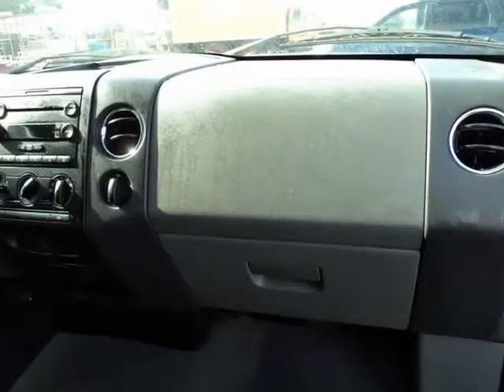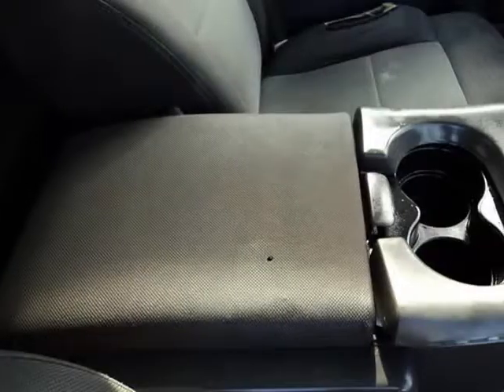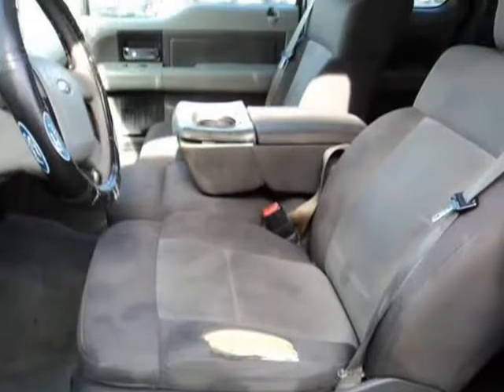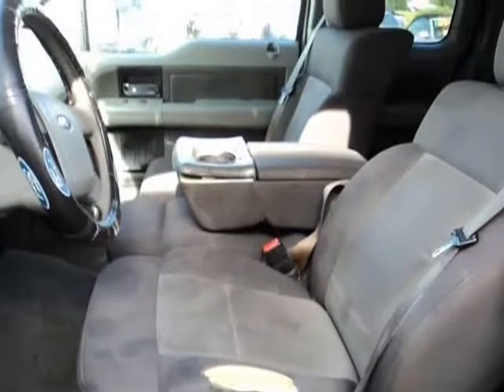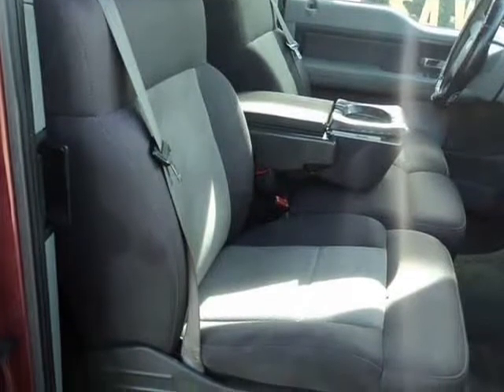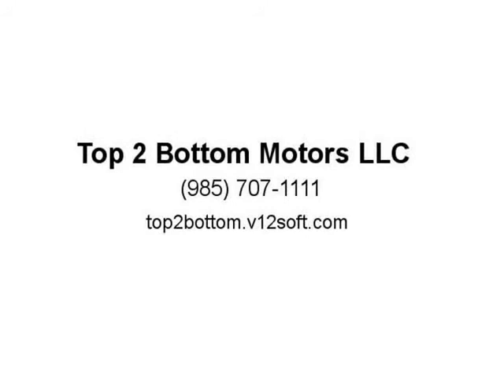All vehicles sold will be charged tax, title, license, and documentation fees. Visit us at top2bottom.v12soft.com or www.top2bottom.com.